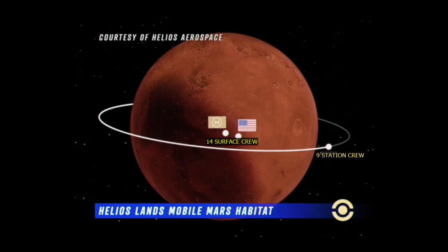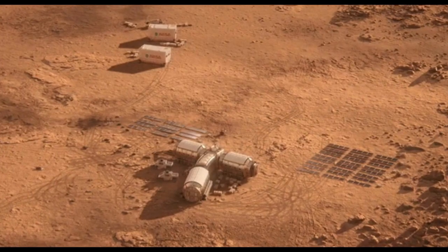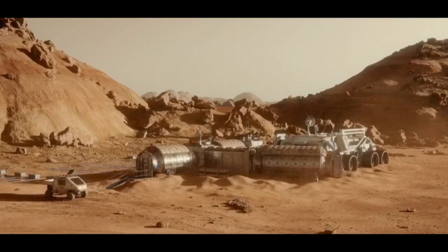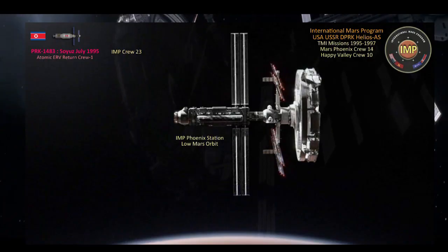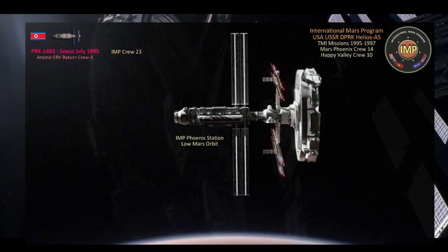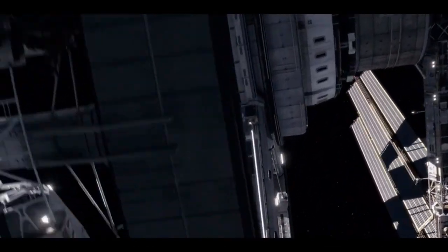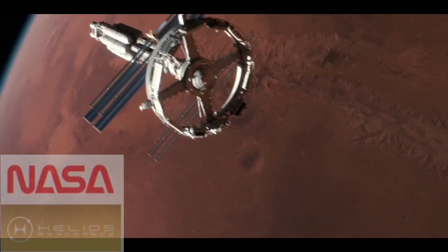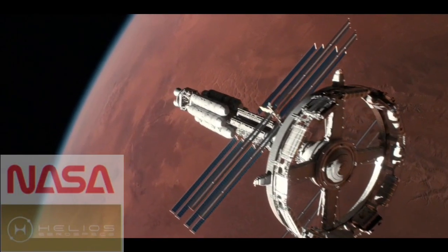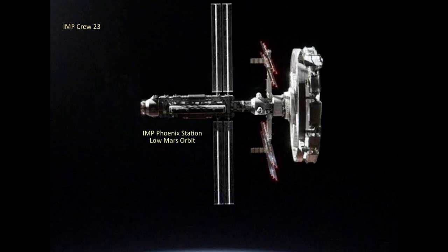The new Happy Valley multinational settlement comprised a collection of retrofitted habitat modules and heavy vehicles located in the Valles Marineris Canyon, home to ten of the crew members. The other 13 resided in the Phoenix's artificial gravity ring in low orbit, which had recently been purchased by NASA from Helios Aerospace.